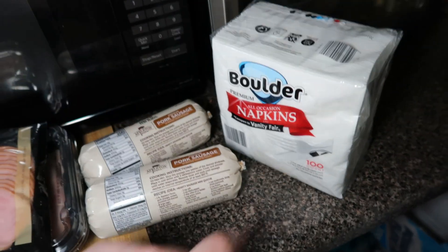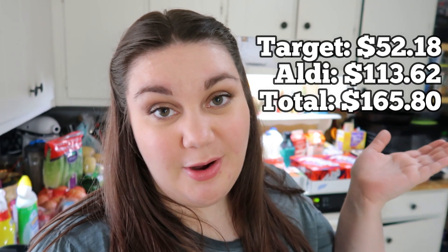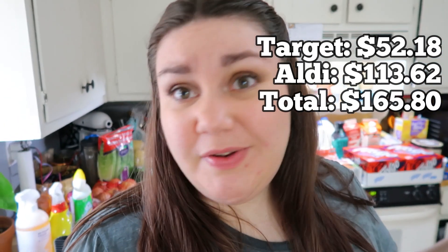Got some smoked honey turkey breast this week instead of ham, two things of sausage to throw in the freezer, and some napkins — and that is everything from Aldi this week. The totals for both stores will be on the screen. I think I did pretty good — even at Target I mostly stuck to the list and didn't spend too terribly much, because Target can get you sometimes. I hope you enjoyed this video — leave me a thumbs up, subscribe if you haven't already, and I'll see y'all in the next one!